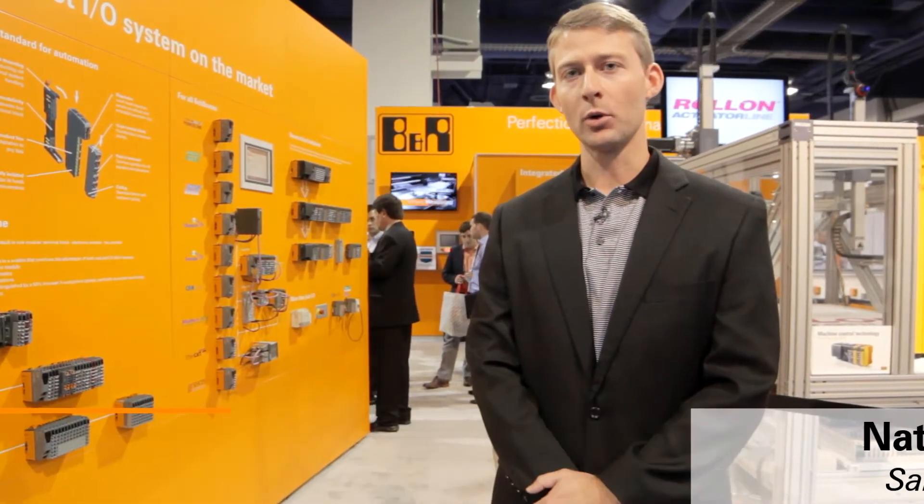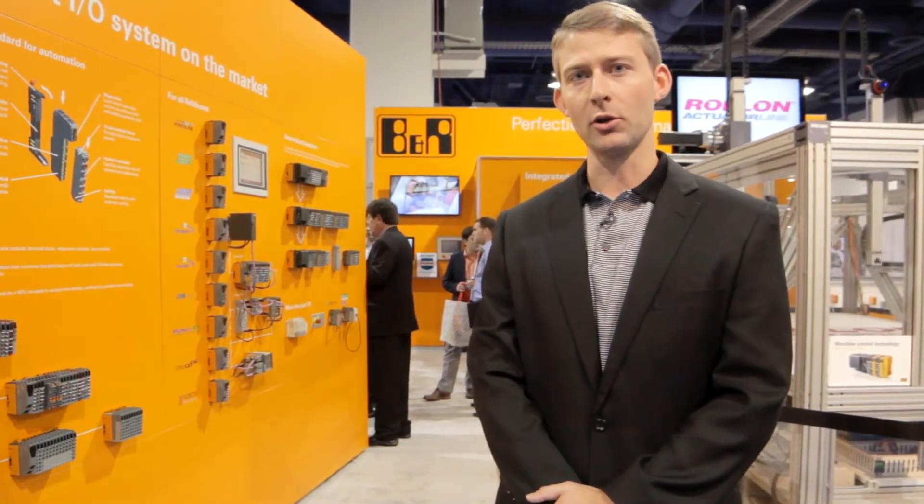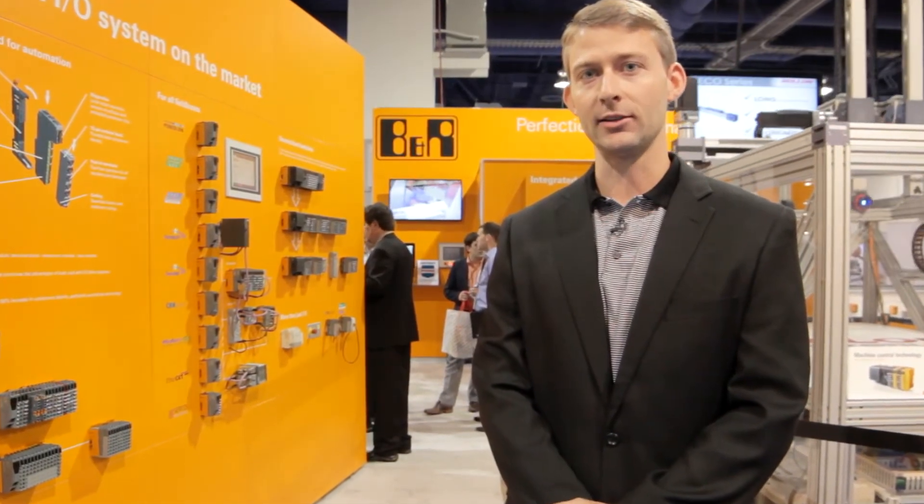Hello and welcome to the PAC Expo 2013 in Las Vegas. We're here at the B&R booth and we'd like to give you a little tour of some of the technology we're showcasing this year.